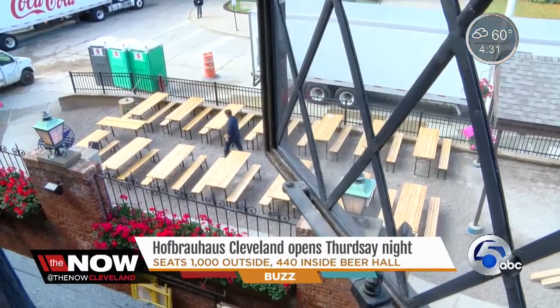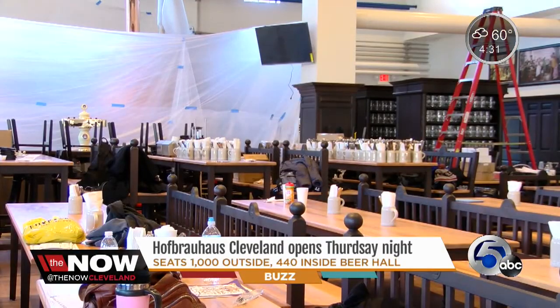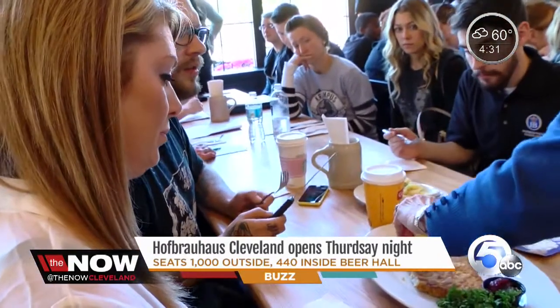The outdoor beer garden can seat 1,000, and inside the beer hall, another 440 seats at long community tables wait to be filled. "One stein, it's your neighbor. After the second stein, it's your friend. And after the third stein, everything could happen" — especially if it's a nice lady.